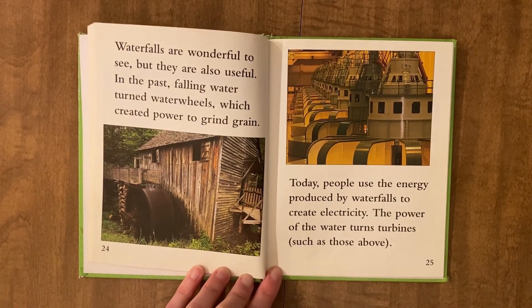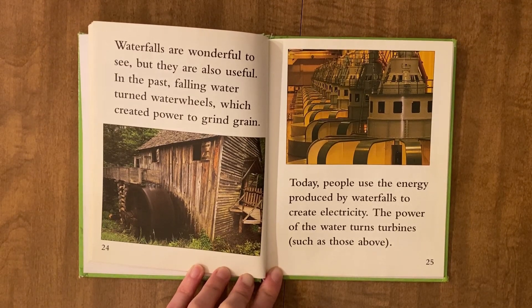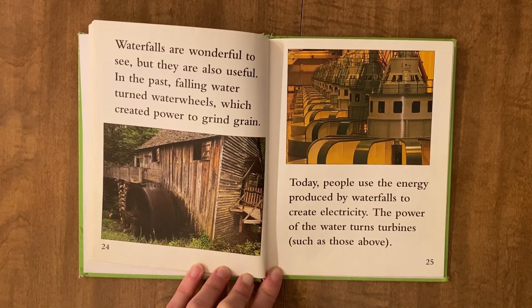Waterfalls are wonderful to see, but they are also useful. In the past, flowing water turned water wheels, which created power to grind grain. Today, people use the energy produced by waterfalls to create electricity. The power of the water turns turbines.